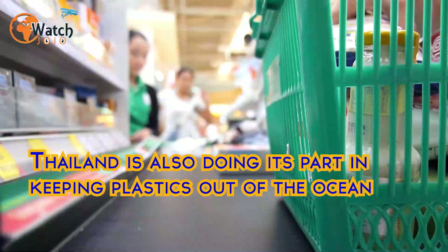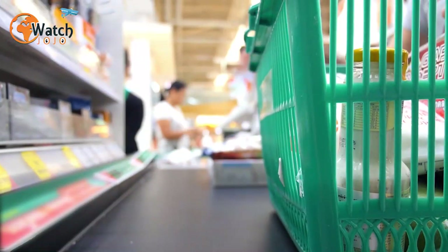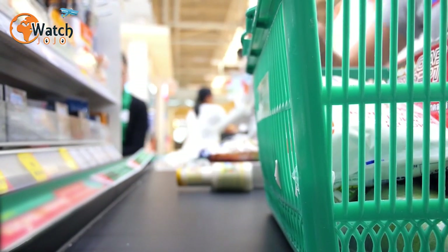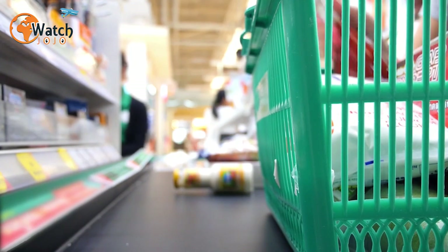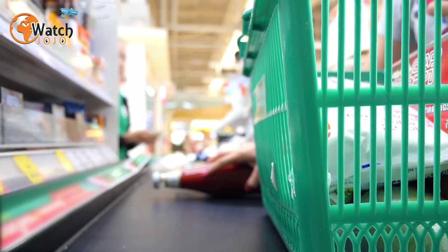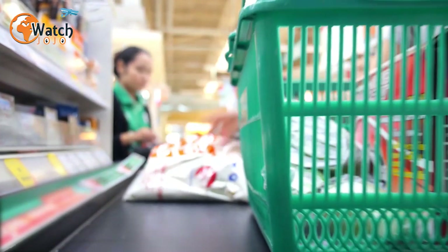Thailand is also doing its part in keeping plastics out of the ocean. The Rimping supermarket in Chiang Mai, Thailand decided to do their part by eliminating plastics in their supermarket packaging. Other supermarkets like Lot Mart in Ho Chi Minh City, Saigon Coop and Big C in Hanoi are also testing banana leaves instead of their plastic packaging.